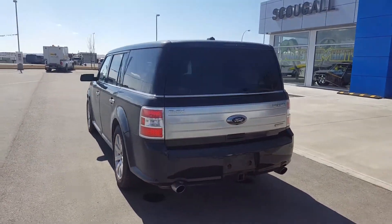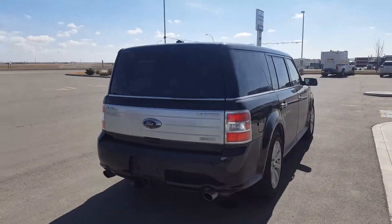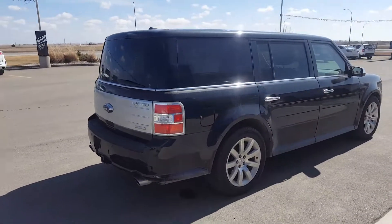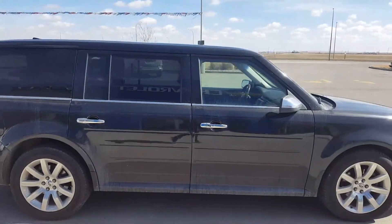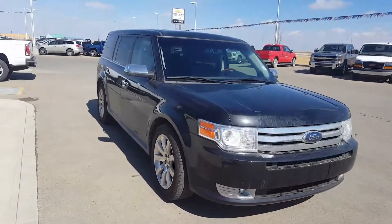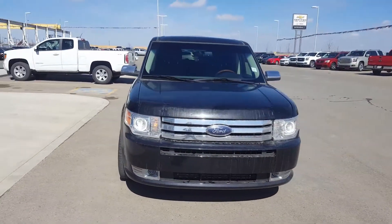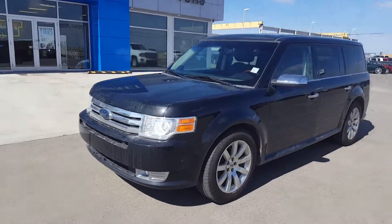The Ford Flex is a six-passenger sport utility vehicle, black in colour. It's the limited trim line, fully loaded. It has chrome wheels, door handles and mirrors, powered by a 3.5-litre six-cylinder and six-speed automatic transmission. It is in incredible condition and has 169,000 kilometres, with a fully loaded black interior.